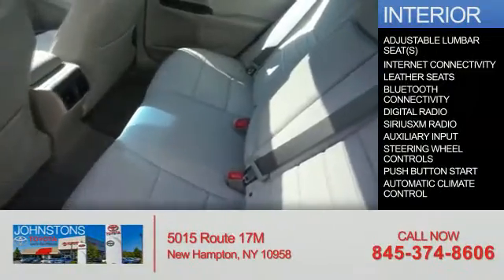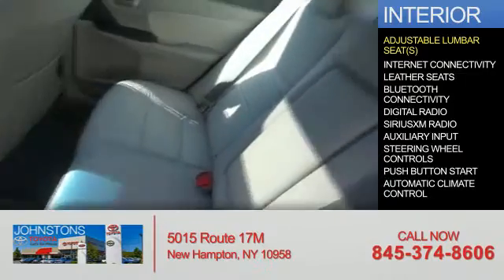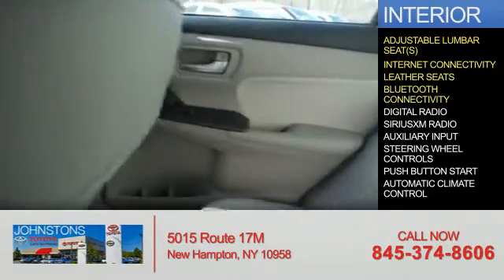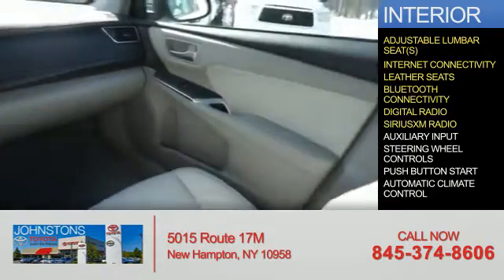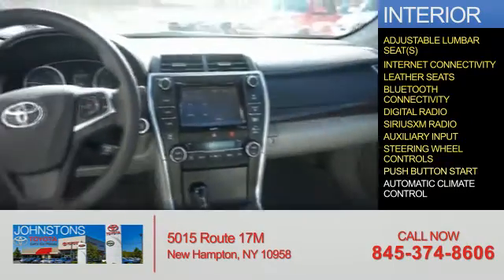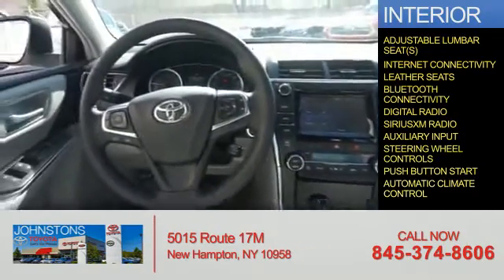Inside you'll find adjustable lumbar seats, internet connectivity, leather seats, Bluetooth connectivity, digital radio, Sirius XM satellite radio, auxiliary input, steering wheel controls, push-button start, and automatic climate control.